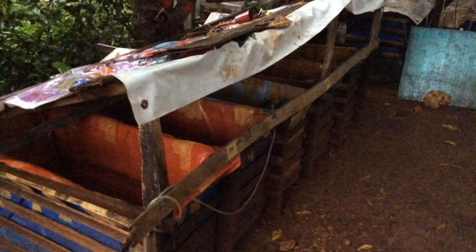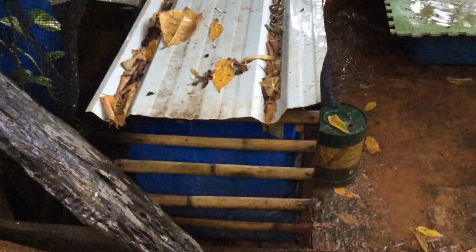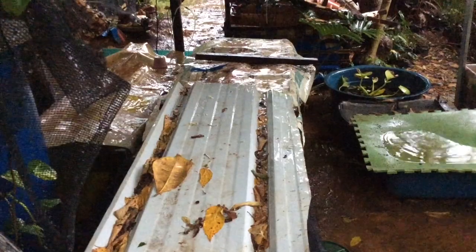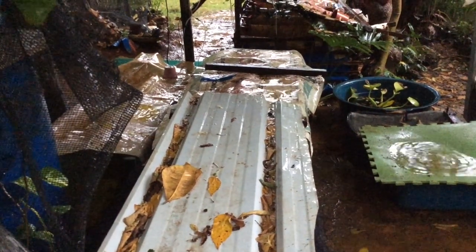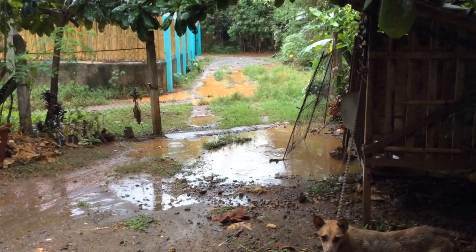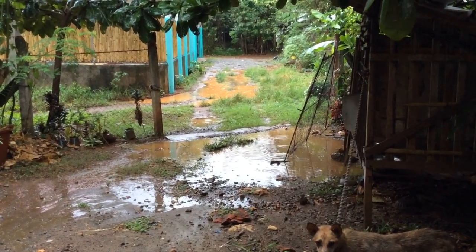These are my fish tanks — they are made of laminated sacks. The rain finally slowed down and it caused puddles on the road.